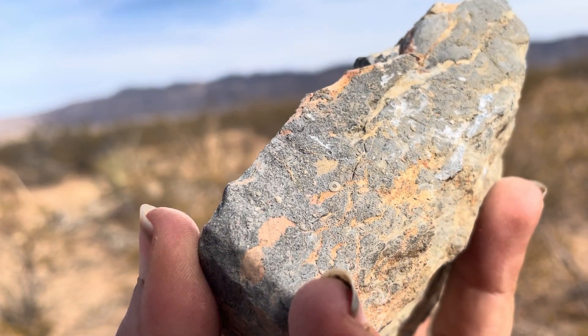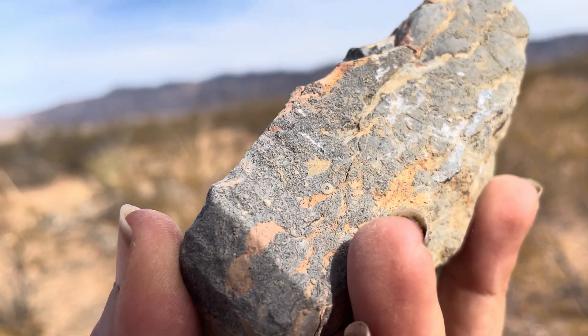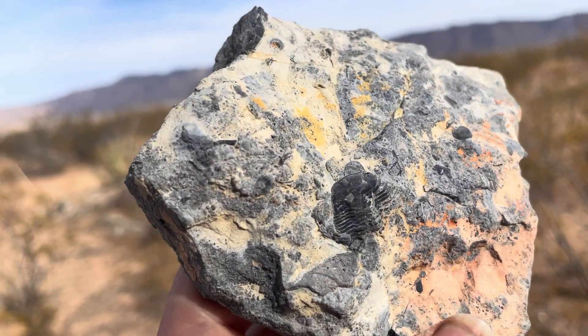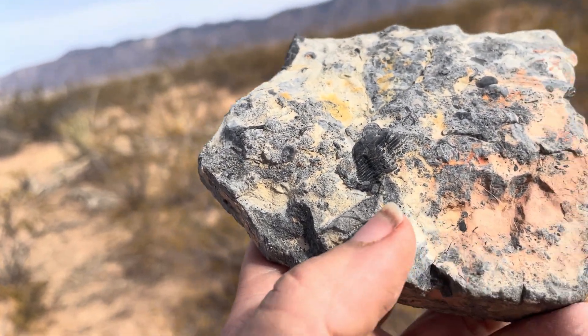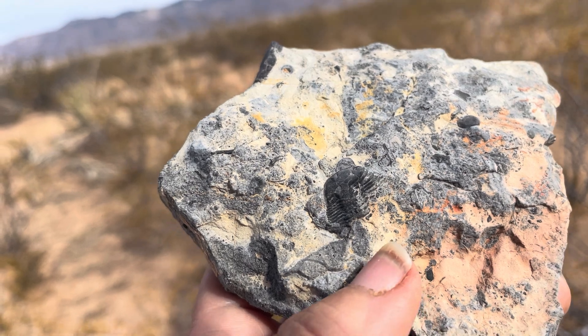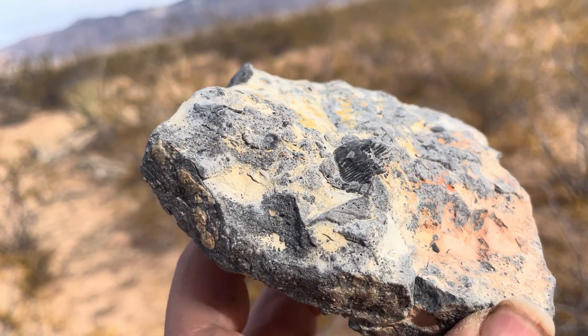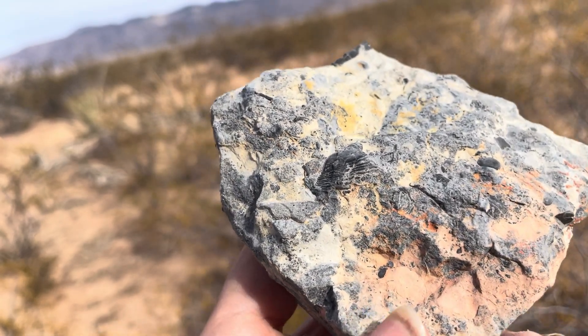If there's another fossil alongside it, you can use that as well — it lived among these other marine organisms too. So when you start putting this whole assemblage, this whole group of organisms, together in an environment, you can start to paint a picture of what life was like back then.